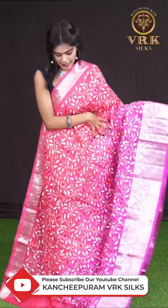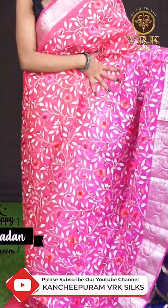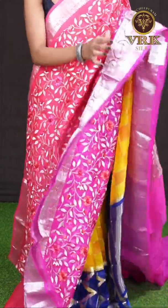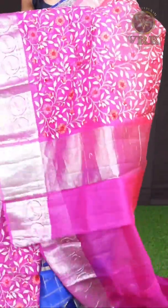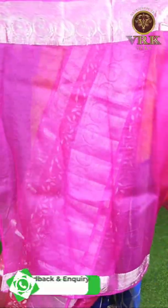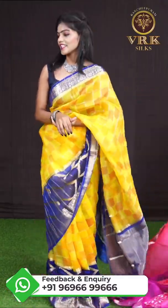This one looks very pretty — it's a peach pink color. Look at the design on the body: it has got beautiful resham weaving with floral and leaf design. The border is a silver zari rudraksha border, and the pallu is a silver zari tissue pallu. The blouse is a pink color plain blouse with border. The item code is WL1056 and the price is 9,295 rupees only.